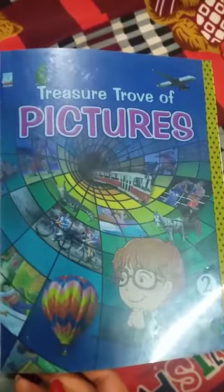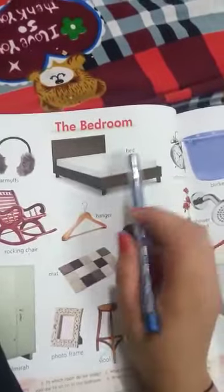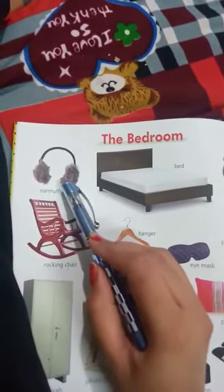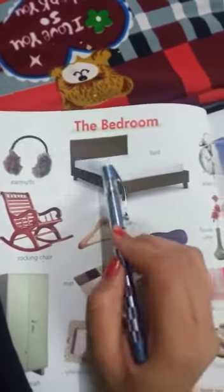Good morning students. This is your vocabulary book, a treasure trove of pictures. Today we will learn page number 8. Open page number 8 — the bedroom. Now see, watch: the first picture. These are earmuffs. This is a bed.